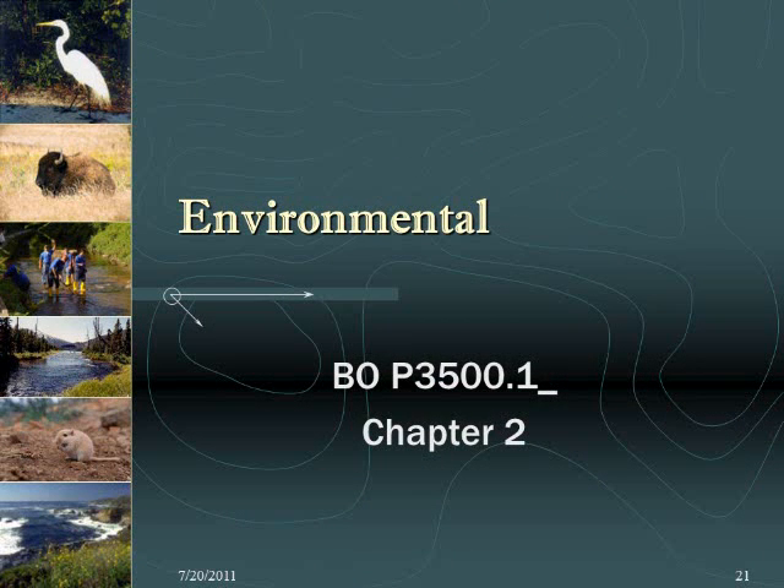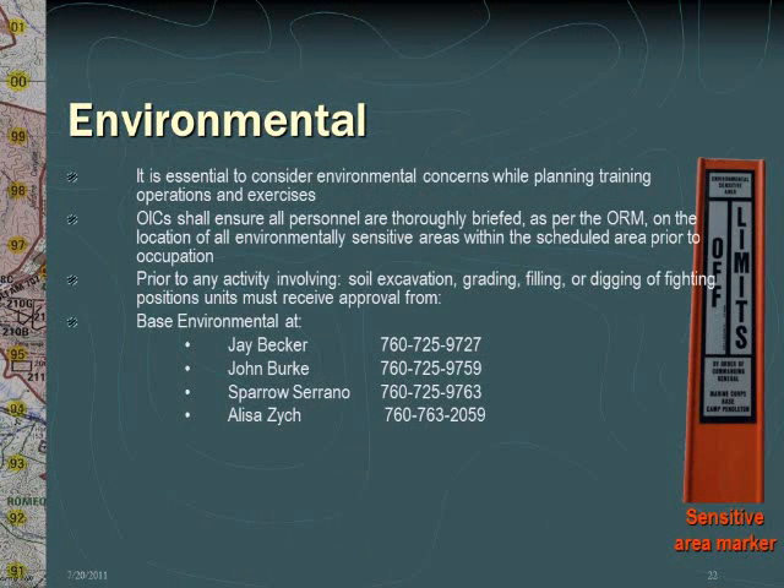Camp Pendleton is home to a multitude of endangered and threatened plant and animal species. It is the OIC and RSO's responsibility to ensure that all personnel under their control thoroughly understand any and all environmental concerns in their area of operation. Failure to do so can result in a loss of training area, loss of training, and potential disciplinary action resulting in fines or criminal prosecution. It is essential to consider environmental concerns when planning training operations and exercises. Prior to any activity involving soil excavation, grading, filling, or digging of fighting positions, units must receive approval from the NEPA branch at Base Environmental. Contact any of the listed personnel to obtain clearance for these activities.